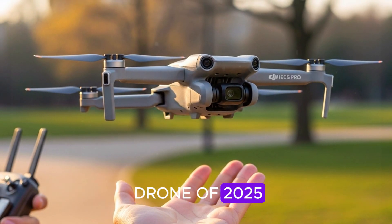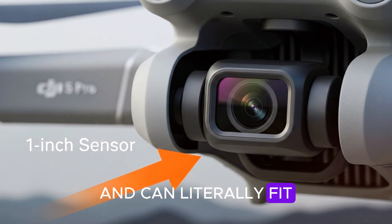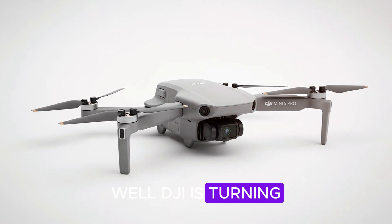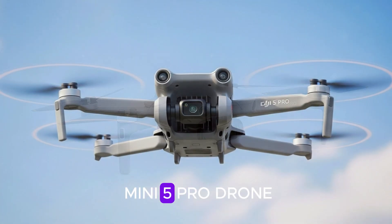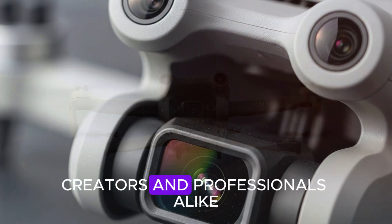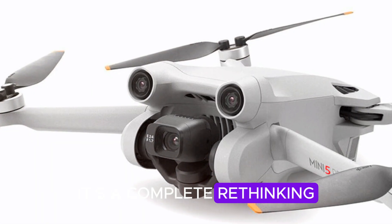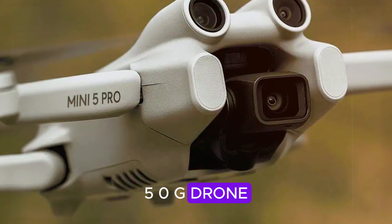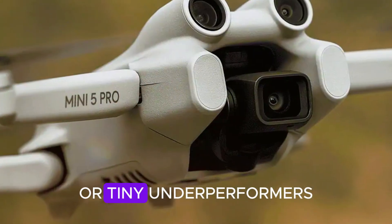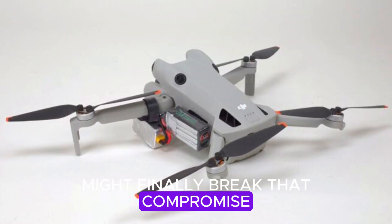What if I told you the most powerful drone of 2025 doesn't require registration in most countries and can literally fit in your hand? Sounds unreal, right? Well, DJI is turning that fantasy into reality with the upcoming DJI Mini 5 Pro — a drone that's shaping up to be a game changer for travelers, creators, and professionals alike. This isn't just a minor spec bump or a routine refresh; it's a complete rethinking of what a sub-249g drone can do. And if you've been stuck choosing between bulky powerhouses or tiny underperformers, the Mini 5 Pro might finally break that compromise once and for all.